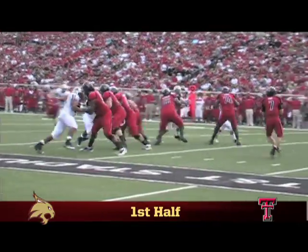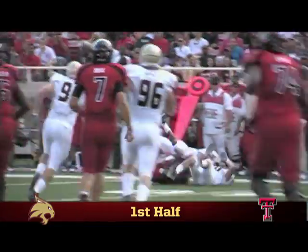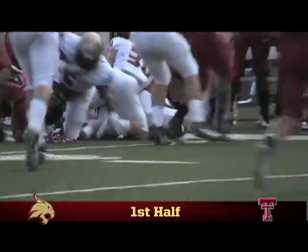Darren Moore had a big game for Texas Tech with 12 catches for over 200 yards, but here Matt Harris provides a ball-jarring hit to Moore, who coughs up the football, recovered by Daryl Moore.